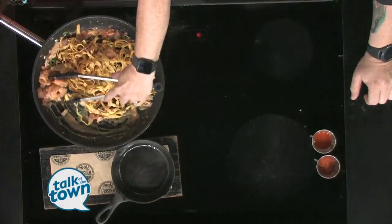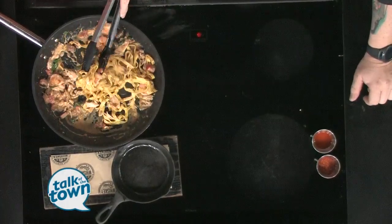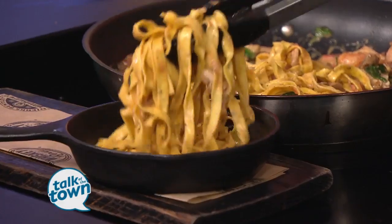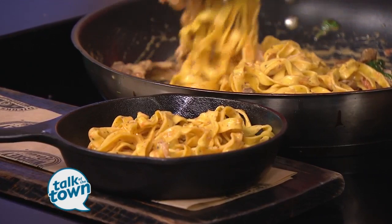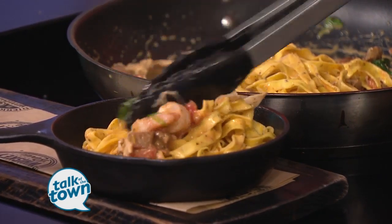This looks so good. You ready to plate it up? We'll put it straight in our pan and then top it off with a little hot sauce at the end. You normally serve this in a little bit bigger bowl, right? Yes, we have a bigger bowl that we use for this, so you get a good bit of pasta in it.